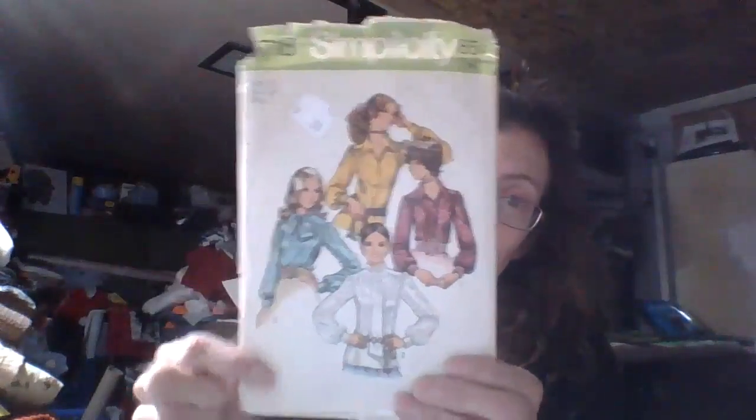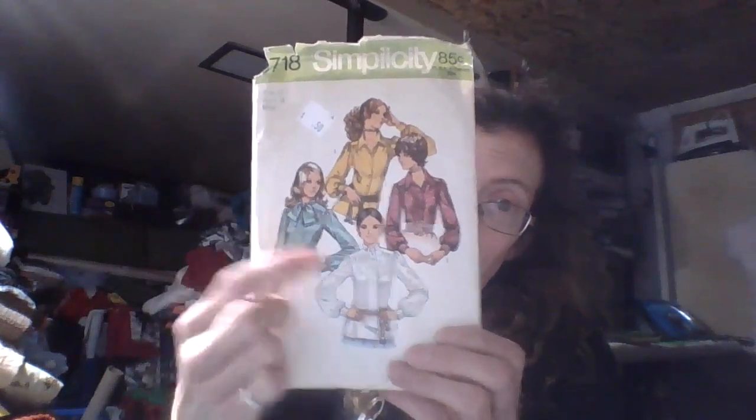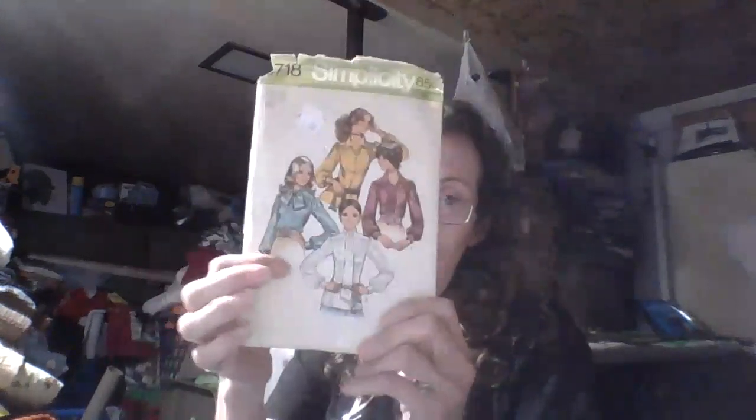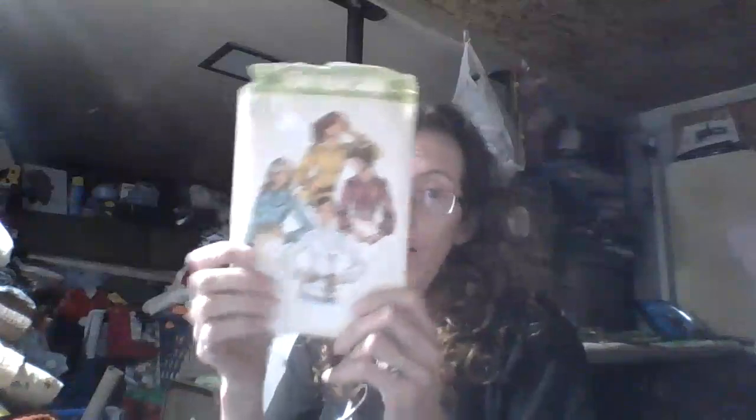I have a thing for paisley, obviously. Because the other day I picked up this fabulous blue paisley fabric at Savers — it was $1.99, and there were three yards of this fabric. I am going to make view two of a skirt pattern with it. I've already made view one, and I want to make view two out of this fabric.